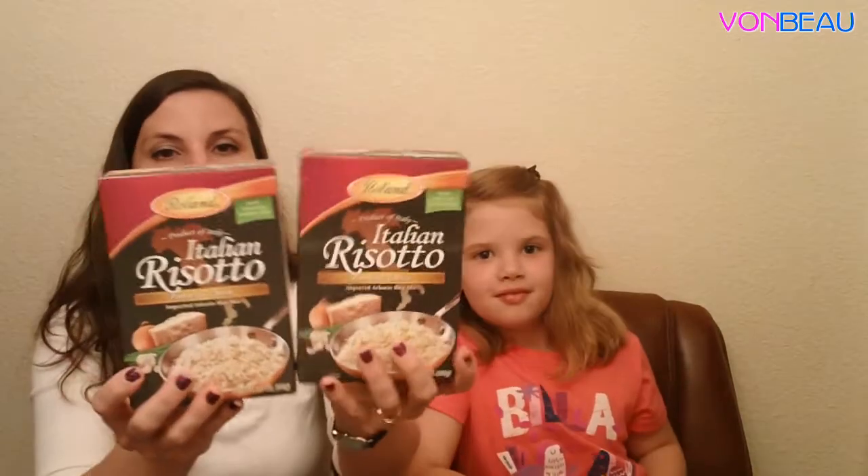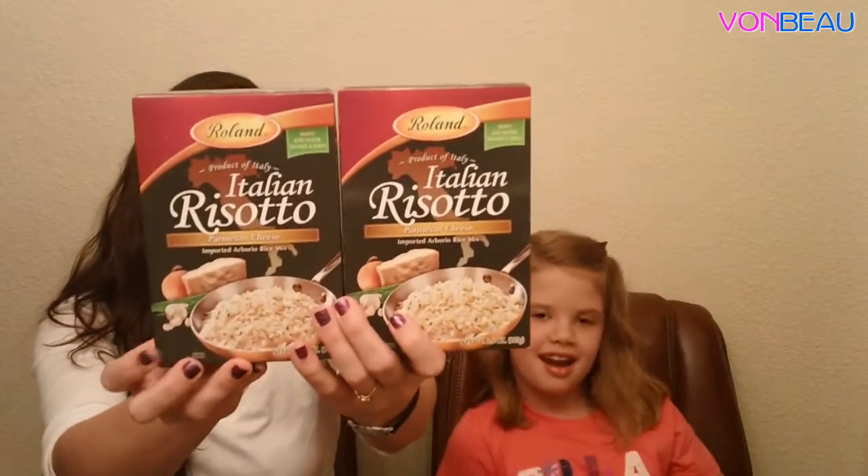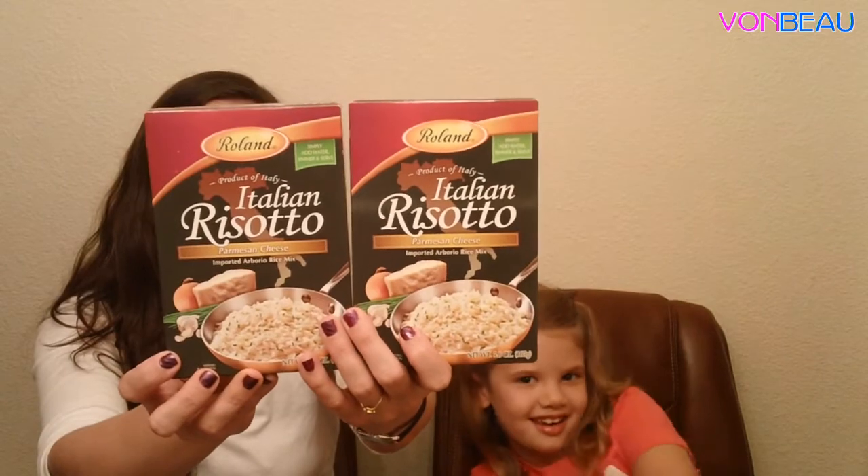From Roland — this is Roland Food Court — we got two full boxes of Italian risotto parmesan cheese, and that's pretty good.